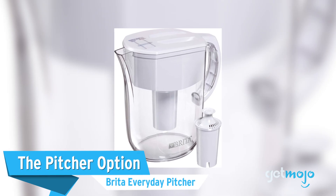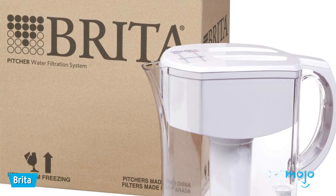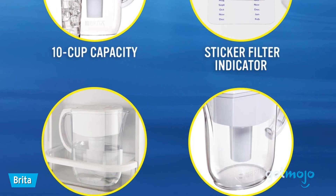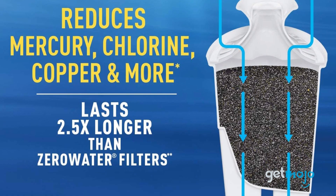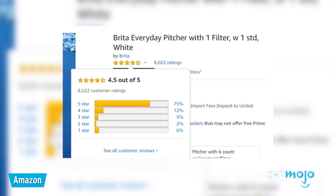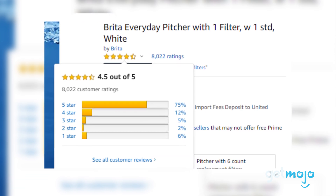The pitcher option: Brita Everyday Pitcher. Pitchers are probably the most common household water filter, purely because they're so inexpensive. This Brita option holds enough water for 10 cups. Thanks to its internal filter, this pitcher helps reduce pollutants like mercury, chlorine, and copper. With over 8,000 consumer reviews on Amazon and an average rating of 4.5 stars, you can be sure you're getting a solid, tried-and-tested product.